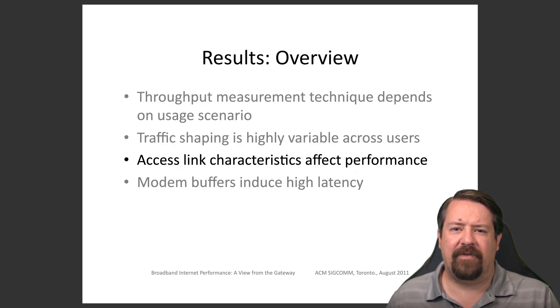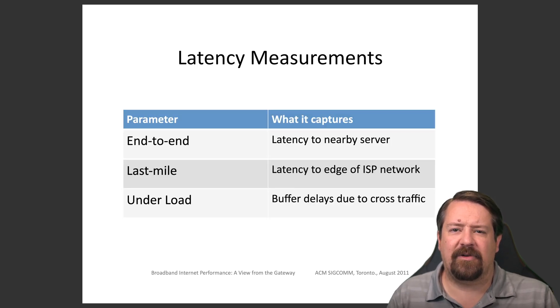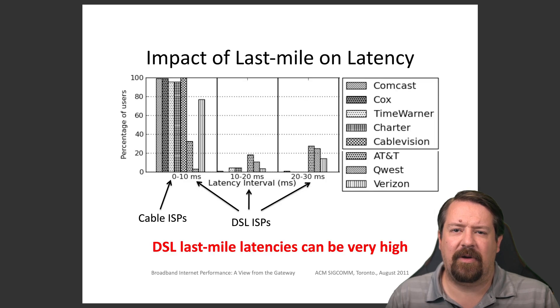Now we want to compare some properties of the access links that affect performance. We can do latency measurements end-to-end, or we can measure the latency of the last mile itself by pinging the edge of the ISP network. Here we have a histogram binned by latency showing where different providers tend to fall as a fraction of their users. The vast majority of cable ISP users fall in the 0 to 10 millisecond bin — specifically the last mile latency, measuring how long it takes for a packet to get from the user's residence to the ISP's network. However, with DSL ISPs, there is a much broader range of latencies and a healthy percentage of users wind up in the 20 to 30 millisecond range.